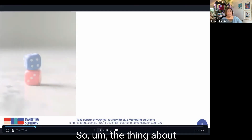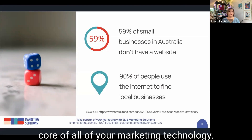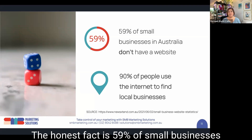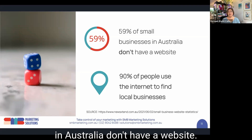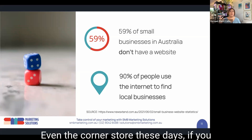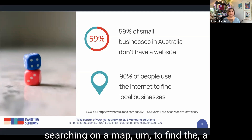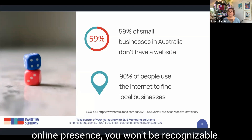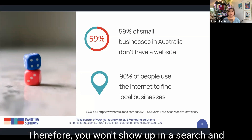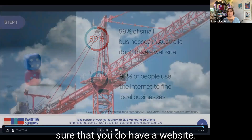The thing about websites is interesting. It is going to be the core of all of your marketing technology, but the honest fact is 59% of small businesses in Australia don't have a website, while 90% of people are using the internet to find local businesses. If you don't have one, please get one. Even the corner store — if you don't have a website, you don't exist for Google, which means if somebody's searching on a map to find a local store and you don't have an online presence, you won't show up in search and you're missing out on all of that traffic.